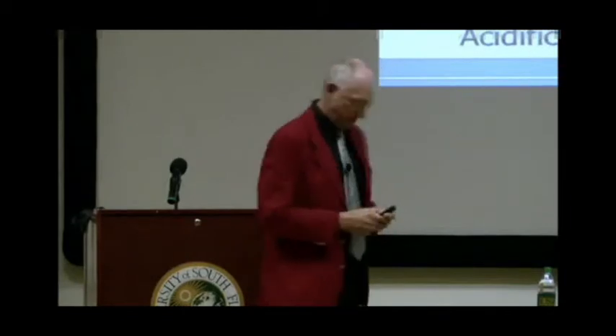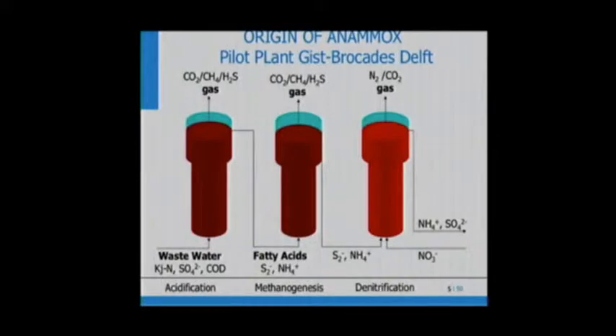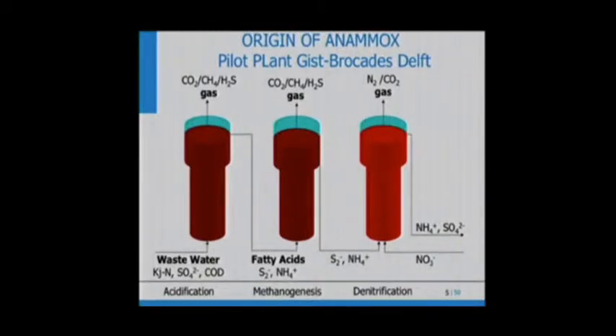Until some 25 years ago, there was a pilot plant in Delft treating industrial wastewater where wastewater was first anaerobically treated to produce methane gas. The anaerobic effluent in the third reactor was fed with sulfite and ammonia from anaerobic treatment, and nitrate from aerobic treatment — so this was a sulfite-based denitrification. After about one and a half years, suddenly ammonium disappeared from the effluent and there was full nitrate conversion, even though the sulfite supplied was not enough for denitrification. That gave the trigger that something must be happening, and Arnold Mulder and Professor Kunen started to investigate.